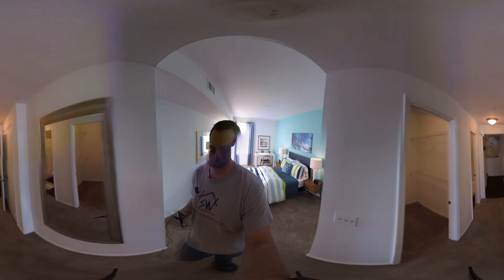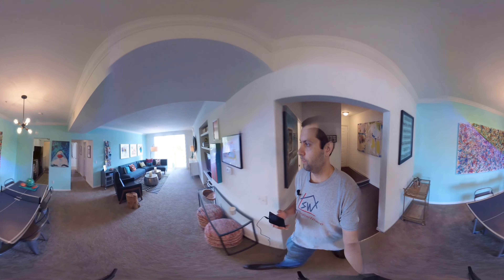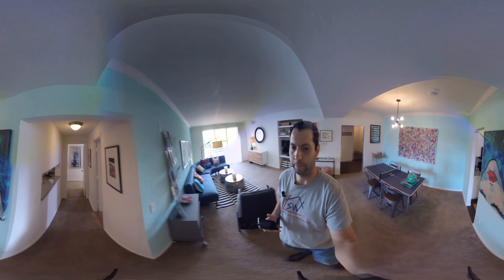Three reminders on 360 videos. Number one, this is loaded in 4K so if there's any blurriness, just allow your device to buffer. Number two, you control the screen so you can move it left, right, up, down any way you want. Number three, if you are on a mobile device, use the YouTube app for the best experience.